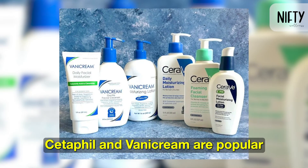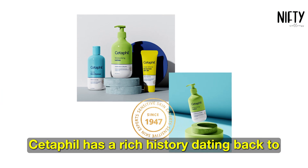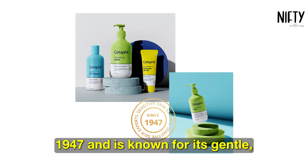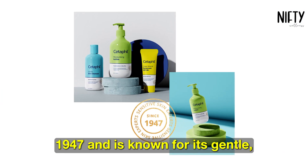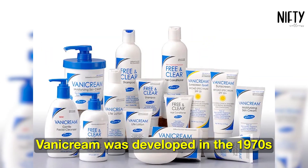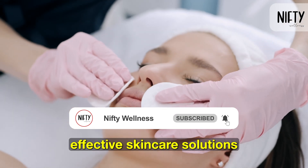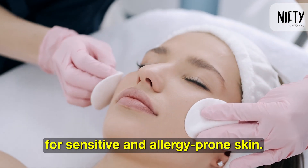Cetaphil and Benicream are popular skincare brands known for catering to sensitive skin. Cetaphil has a rich history dating back to 1947 and is known for its gentle, dermatologist-recommended products. Benicream was developed in the 1970s by dermatologists aiming to provide effective skincare solutions for sensitive and allergy-prone skin.